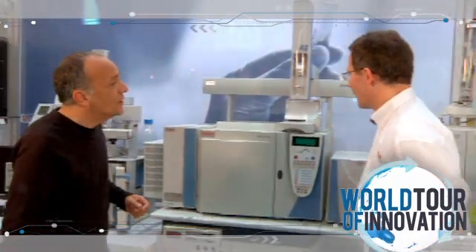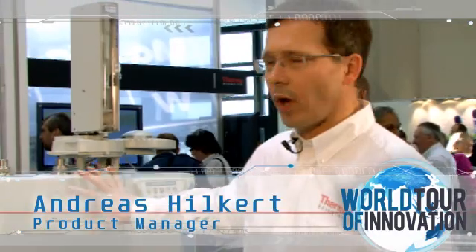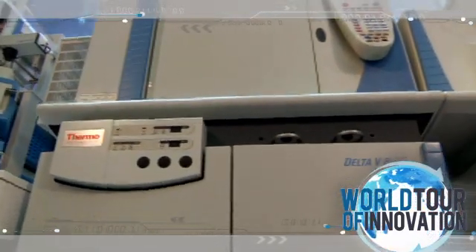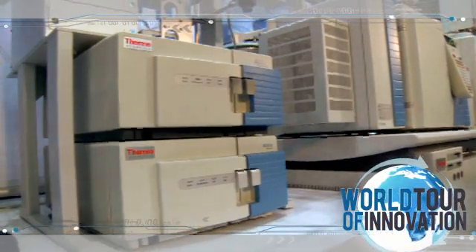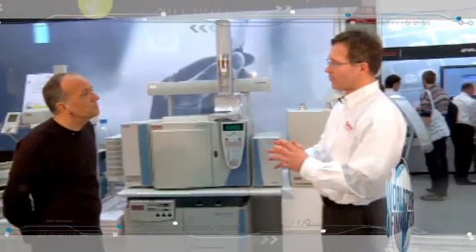The innovation here is that we can now do five isotopes out of two sample analysis with one single setup. The applications we do is food authenticity control — so origin of food — and counterfeits in pharmaceutical products. Imagine five isotopes characterize a certain product and differentiate it from counterfeits; this can almost not be adulterated or tricked anymore.